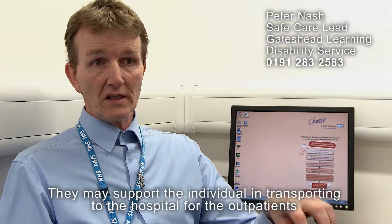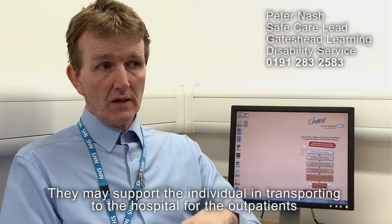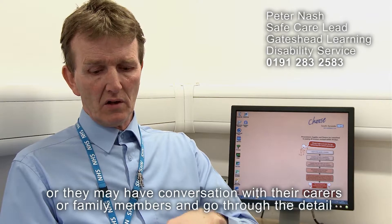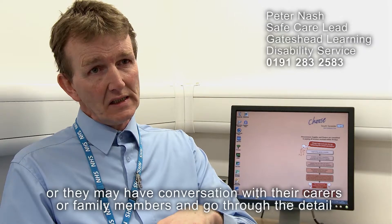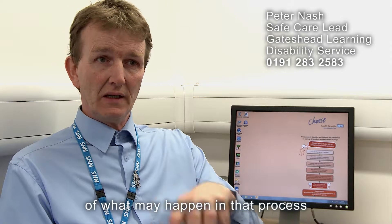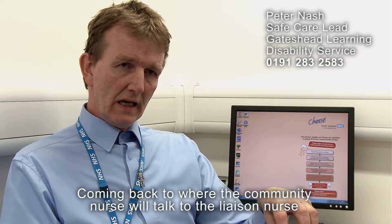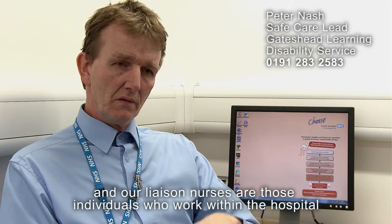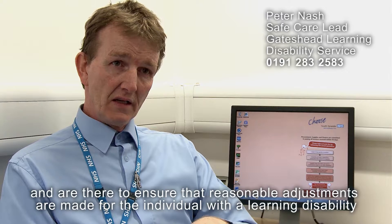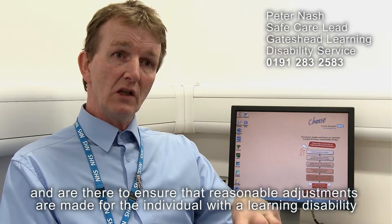They may support the individual in transporting to the hospital for the outpatient appointment, or they may have conversations with their carers or family members and go through the detail of what may happen in that process. Coming back to where the community nurse will talk to the liaison nurse — our liaison nurses work within the hospital and are there to ensure that reasonable adjustments are made for the individual with a learning disability.